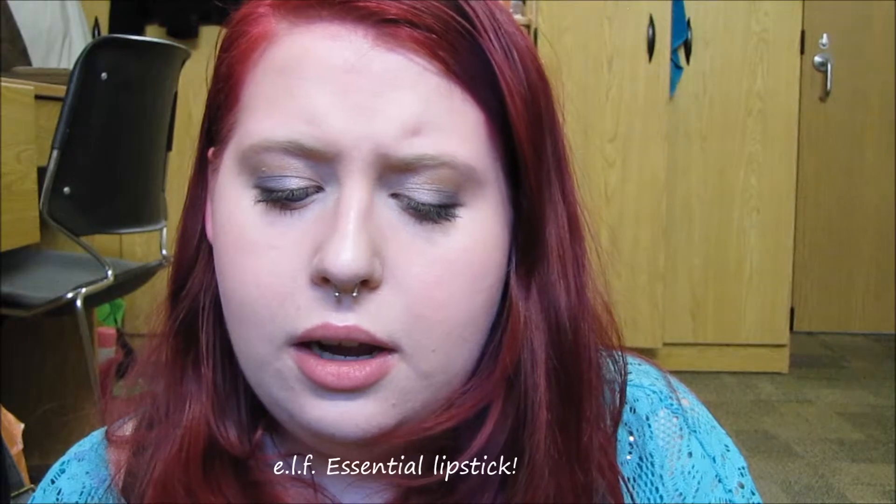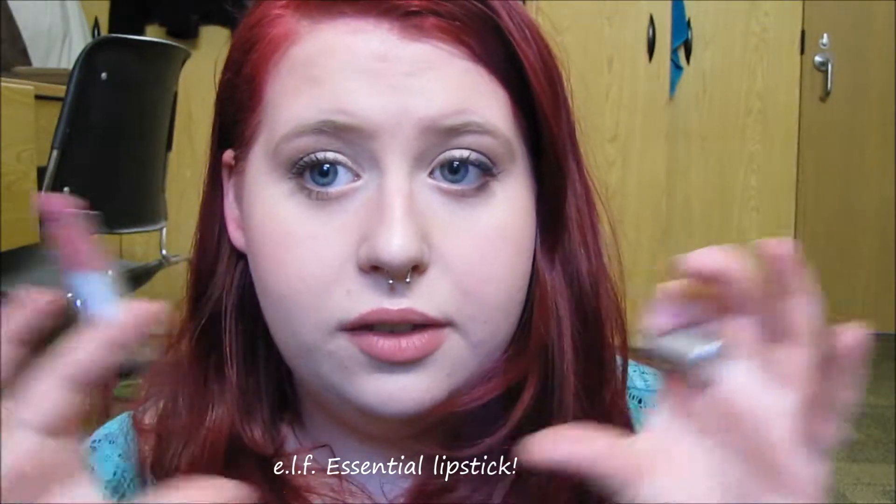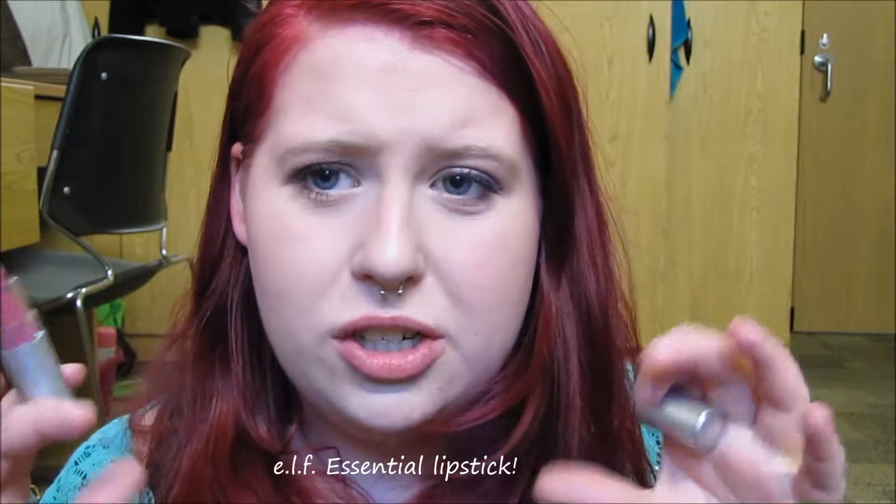The final part of this look is lipstick, and I'm using this lipstick by e.l.f. — I'm pretty sure it's from their $1 line. I'm not sure of the exact name of the particular line, but I will leave an annotation with that info. The shade is Gypsy.